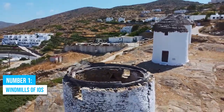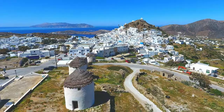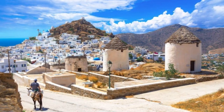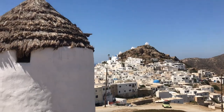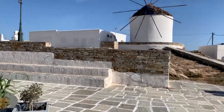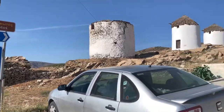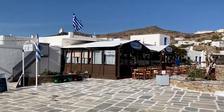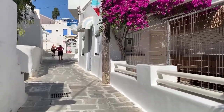Number 1: Windmills of Ios. Don't miss the windmills of Ios to capture some memorable moments. These 12 iconic structures offer interesting views of the island and its majestic landscape. While no longer functional, they hold a significant place in Ios' rich history and traditional way of life. As you explore the area, admire the beautiful architecture and take a leisurely stroll through the narrow streets of Ios Hora.